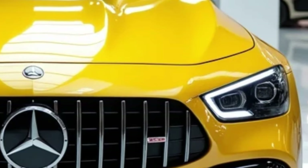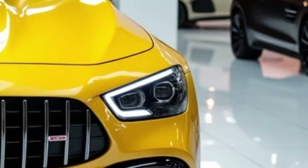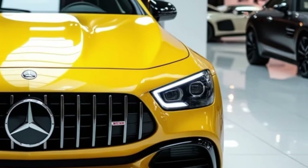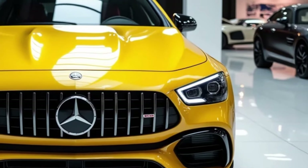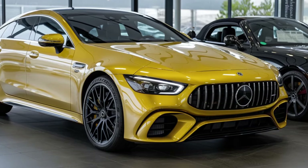Inside the cabin, the 2025 AMG GT 63 S E offers a driver-focused environment with a touch of luxury. Premium materials like Napa leather, carbon fiber, and aluminum trims create an upscale atmosphere, while the latest MBUX infotainment system keeps the driver connected.